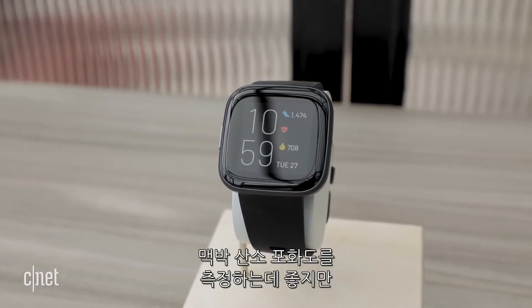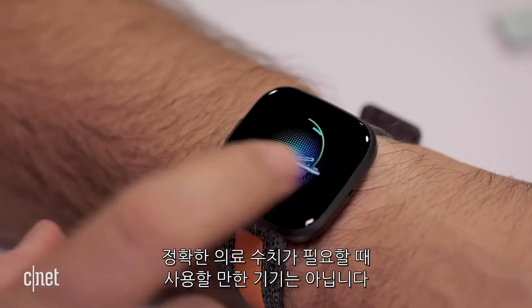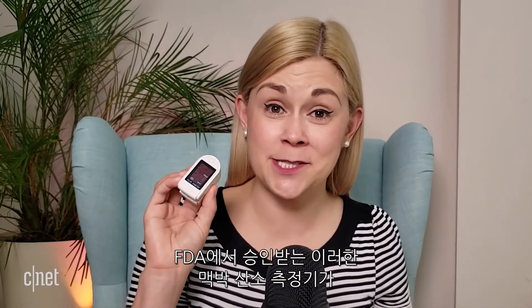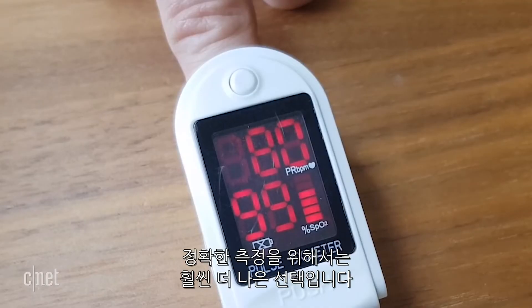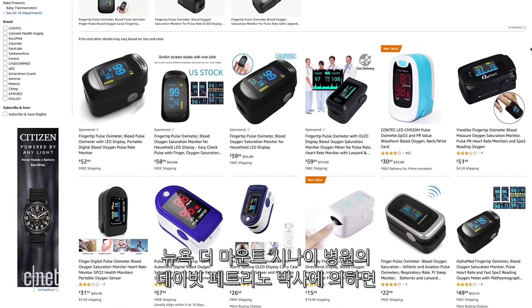Phones and wearables are good for tracking your pulse oximetry in a general wellness sense, but they're definitely not the kind of device you want to use if you want an accurate medical reading. An FDA-approved pulse oximeter like this one is a far better option if you need an accurate medical reading.